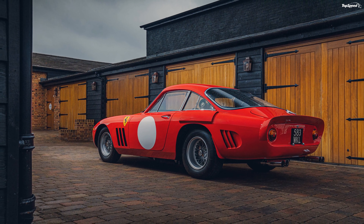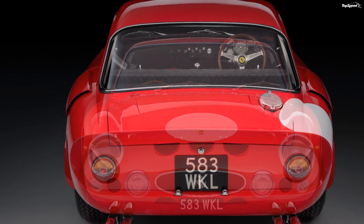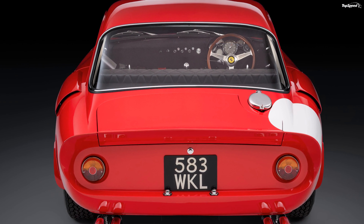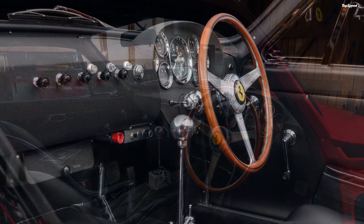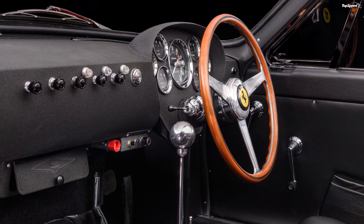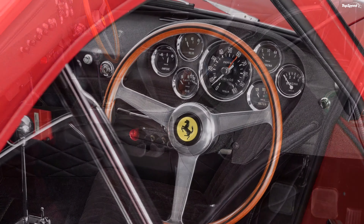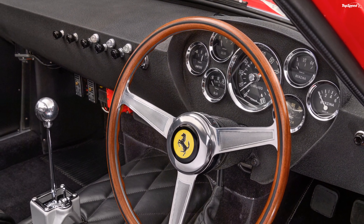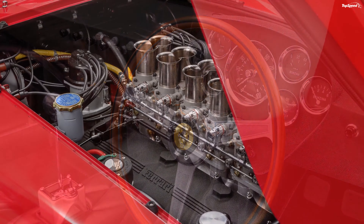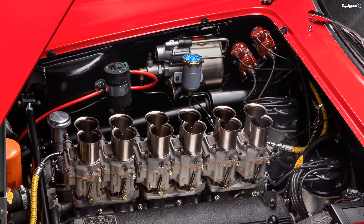A 5-speed manual gearbox was sourced from an MK2 Ferrari 330 GT from Switzerland. The original 330 LMB cars had a 4-speed race transmission, so this is one of the sympathetic enhancements made to improve the car's drivability. The gearbox was completely overhauled, given new selector forks, synchromesh, and hubs. In addition, the car received a new prop shaft and a rebuilt limited slip differential.